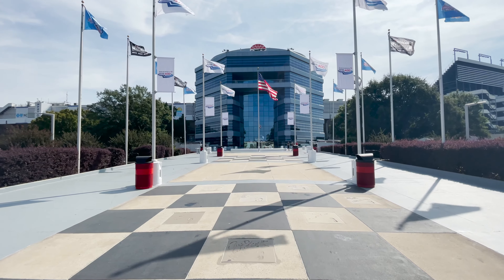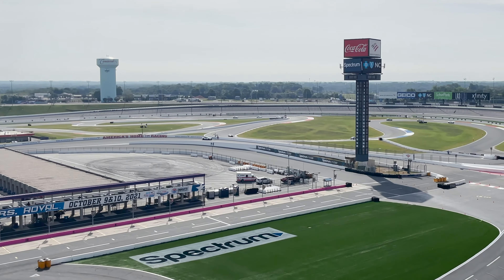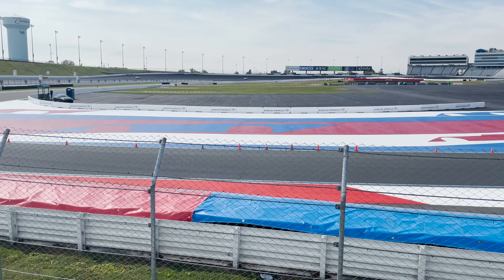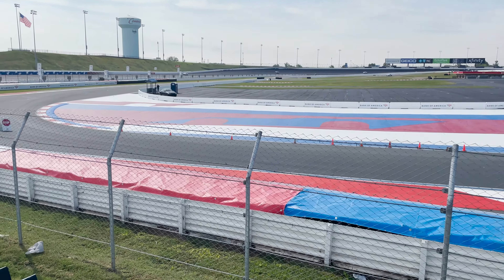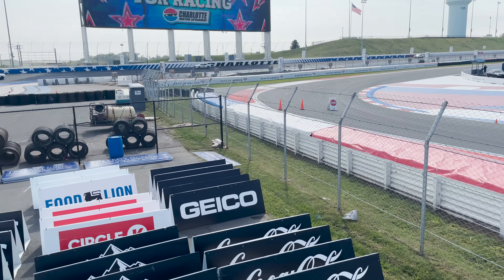Our team starts pretty much right after the Memorial Day race weekend. All summer it's the planning phase, and then right after Labor Day, early September, we start transforming the track — whether it's positioning the walls, painting the walls, painting the track. All the optics of how the track works and the layout of the track is usually right after Labor Day, leading into the end of September, early October.